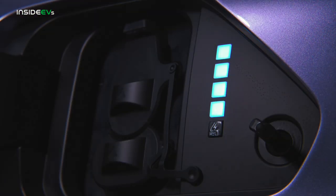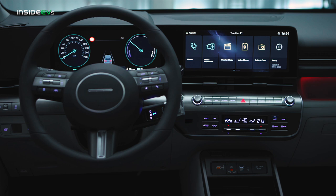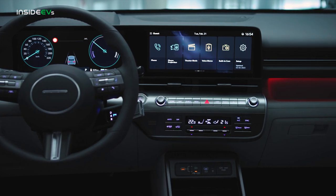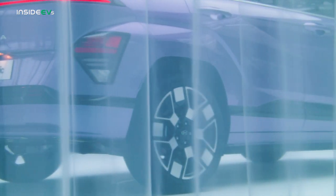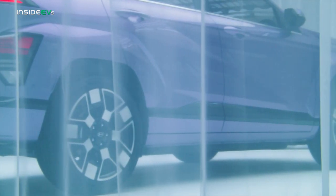On the tech front, features like V2L charging arrive in the Kona EV, and the entire range adopts Hyundai's familiar slab-style display. Hyundai also added its latest active safety system, with the Kona adopting Highway Drive Assist 2.